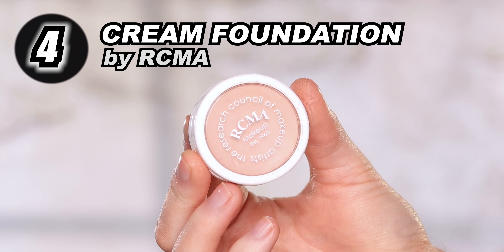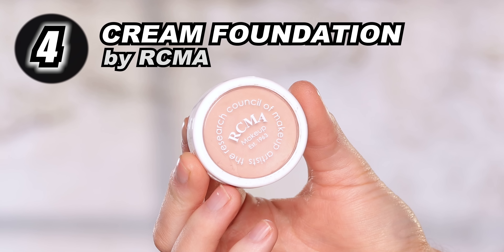Next up on our list is the RCMA Cream Foundation. If you know about this, you know it's been around for such a long time. It's more mainstream in the pro makeup artist community and is used on clients primarily on TV, theater, and red carpets. This is one of the first foundations I ever purchased as a makeup artist because I had seen other makeup artists in the community use it — it was clearly a staple. It is a cream, so it blends beautifully. You have all this playtime to work with it, blend it out, blend it in with deeper or lighter shades, highlight and contour, or even use it as body makeup.